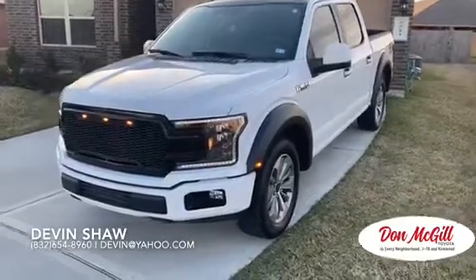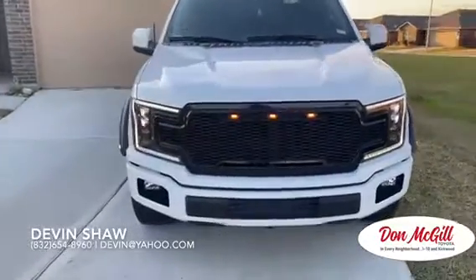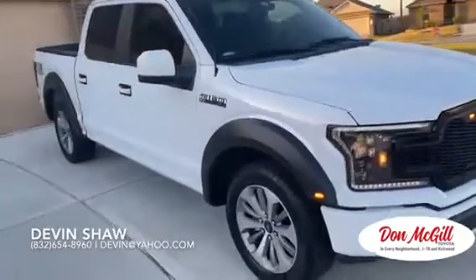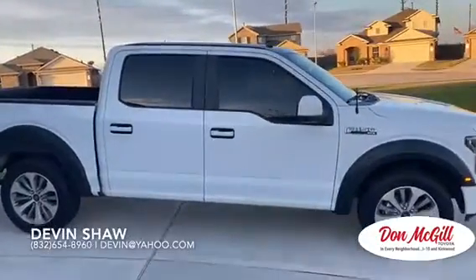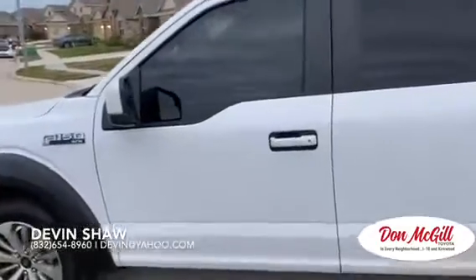This new 2020 Toyota Tundra is going to feature dynamic radar cruise control, blind spot monitors, as well as LED headlights and tail lights. It's going to have a basic coverage for 36 months, 36,000 miles, and then also a powertrain coverage for 60 months and 60,000 miles. The fuel economy is 13 miles to the gallon in the city, 17 miles to the gallon on the highway.